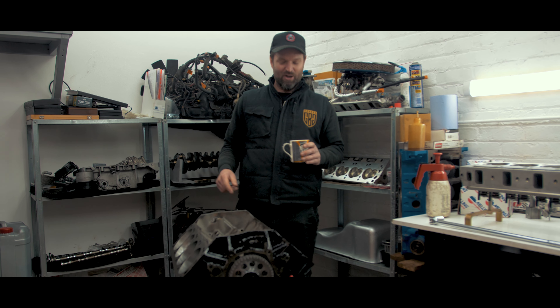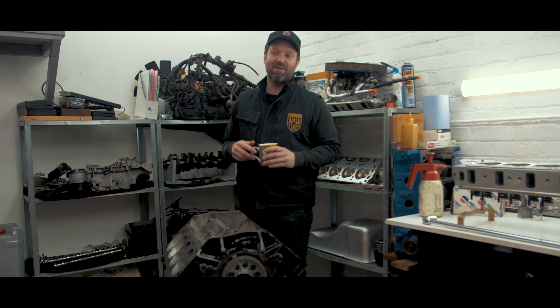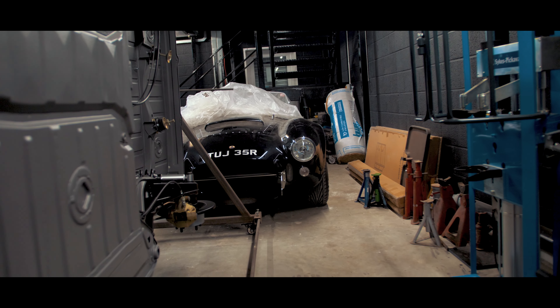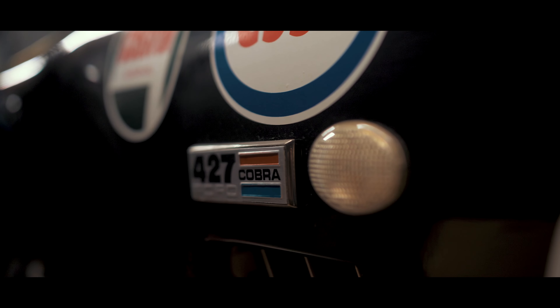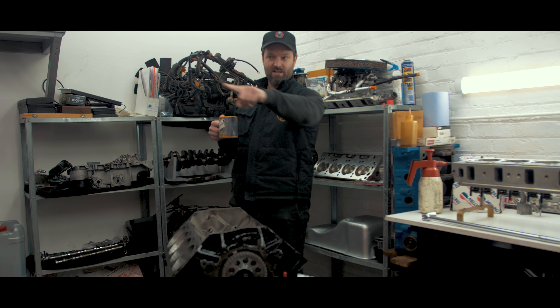We're in an engine build shop. We're here talking about the Dax Cobra that we showed briefly on the updates — it was undercover — but we've been working on the engine with Daz.